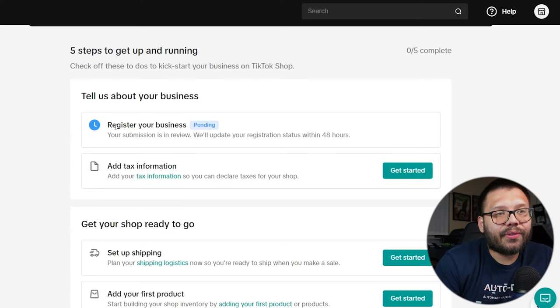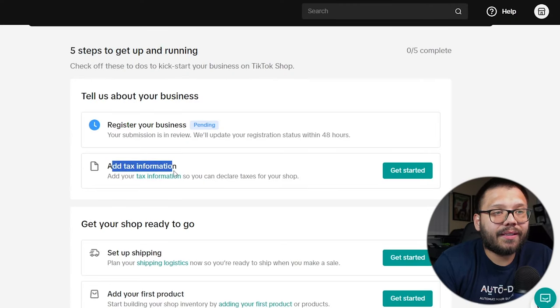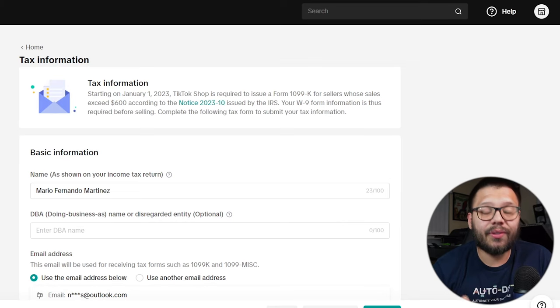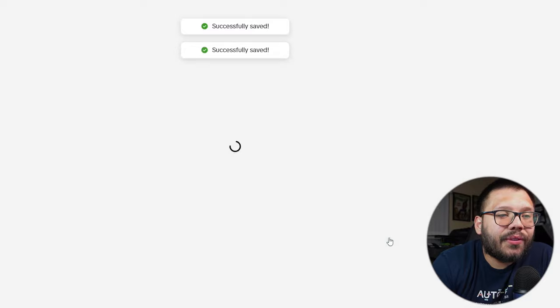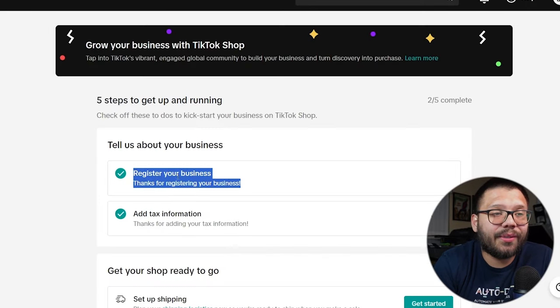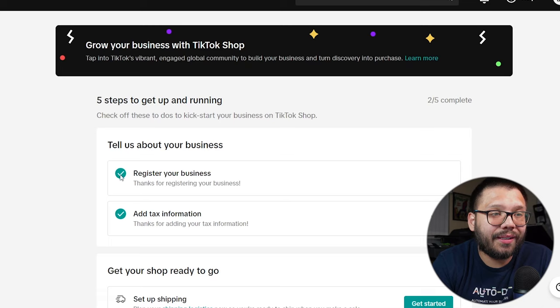While we're waiting, the first thing we need to do after getting set up is add our tax information. Go click 'get started' and submit all the information related to your taxes. This is extremely important — if you don't do this, you're not going to be able to sell. Once you have everything filled out, submit it. The 'register your business' step went from pending to a green check mark — we're ready to start selling.